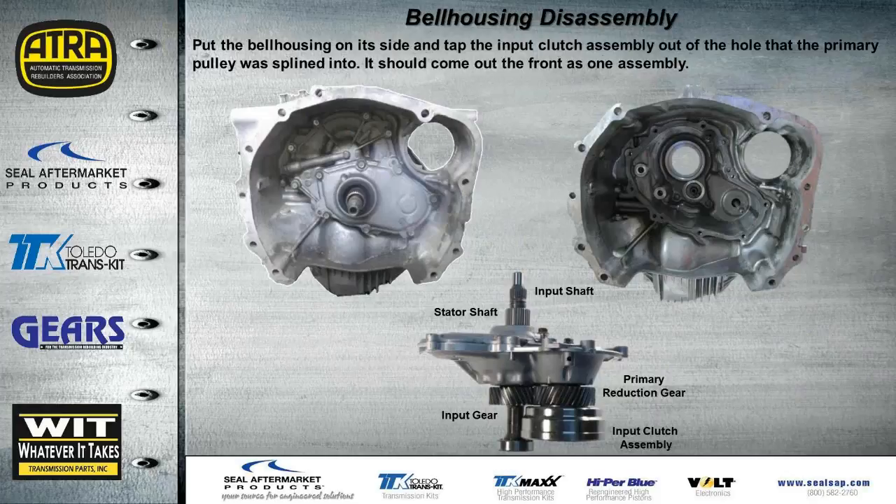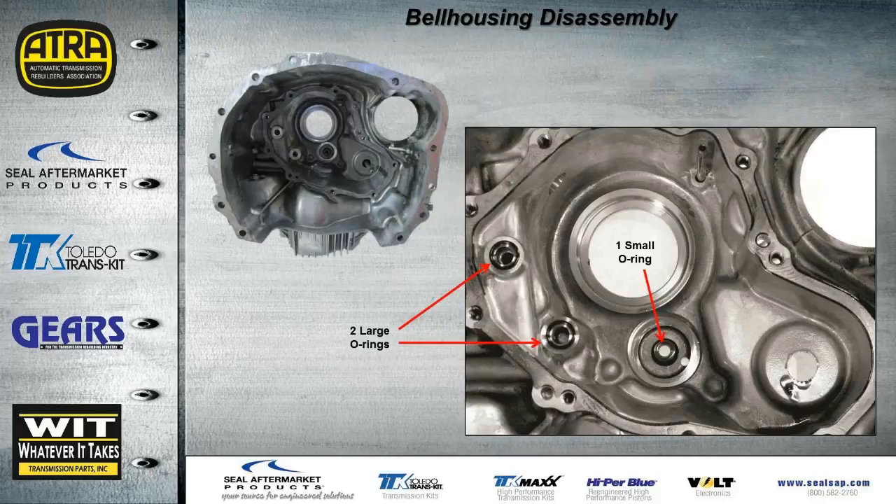Next we tip the bell housing over to access the front. There's a stator support to be removed — take all the bolts out and tap it, and the whole clutch assembly comes out: a primary reduction gear, the input clutch assembly, the input shaft with input gear, and the stator shaft. With it all removed, you can see where the pump shaft comes through the front of the bell housing. Once this section is removed, check that the three O-rings don't get mislocated — two larger ones and one small inner one already missing here; replace them during rebuild.